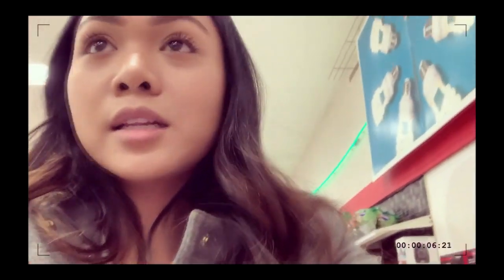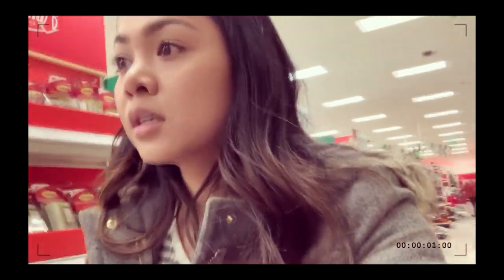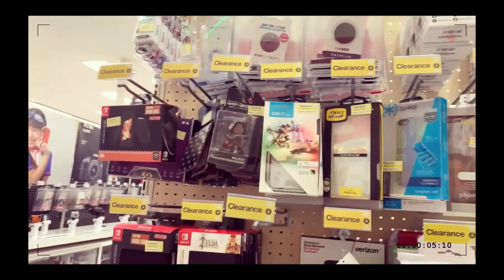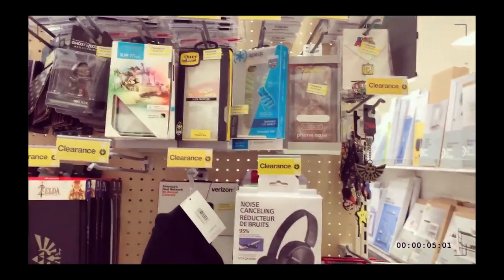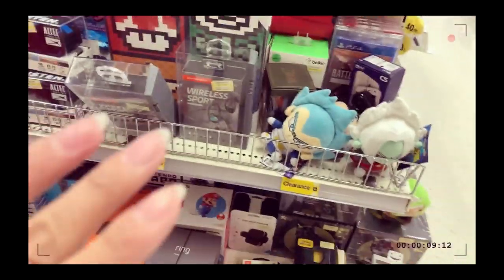I decided not to look at the Christmas stuff because they're still working on it and I don't want to be in the way, so we're just walking around some more. There's clearance over here — they always have these things on clearance. See if I can find something — maybe for Christmas presents for the kids or something like that.